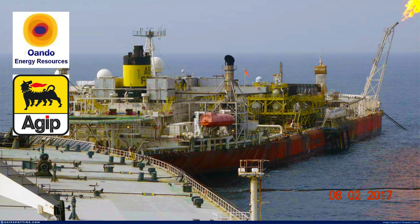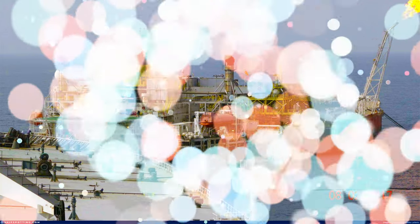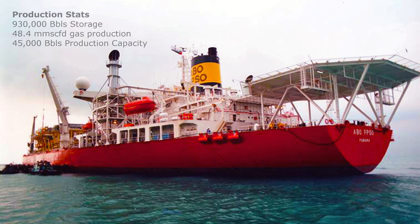The FPSO ABO comes with a storage capacity of 930,000 barrels of oil, an oil treatment capacity of up to 45,000 barrels of oil per day, a water injection capacity of 30,000 barrels per day, and a gas compression capacity of 48.4 million standard cubic feet per day.